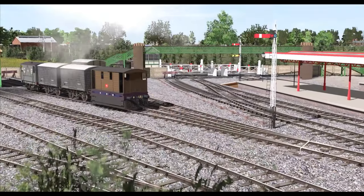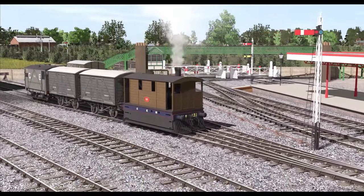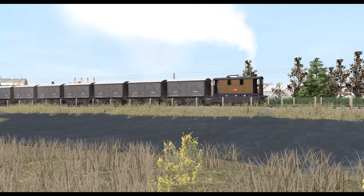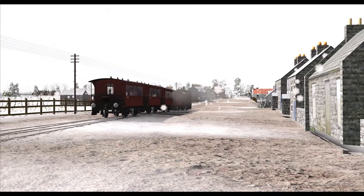It was probably inevitable that I would find a story that I wanted to bring to life in a simulator, given that I've been playing with these programs for over 20 years. The creations of others have led me on several real-life adventures to discover so much about our world, past and present.